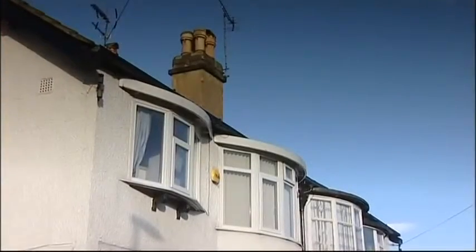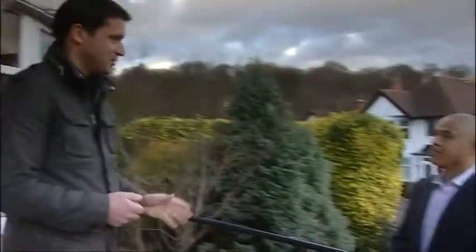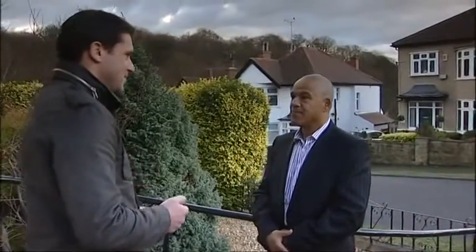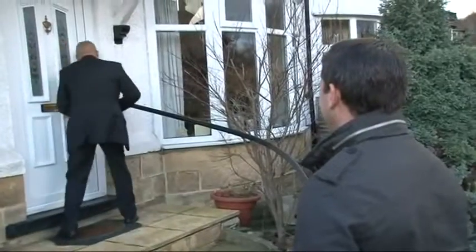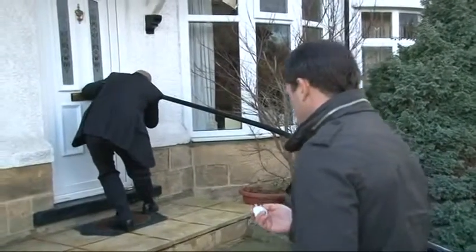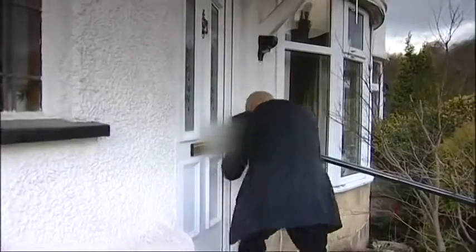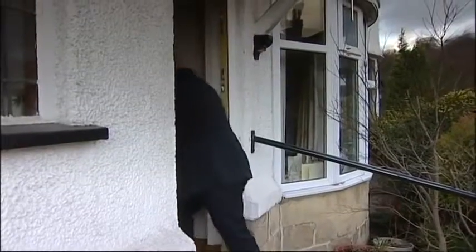A member of the public has allowed us to test the theory on their front door. The door's locked. We can't obviously show exactly how you break in, but we're timing from the moment Michael starts. Fifteen seconds so far... Michael, that was 42 seconds.